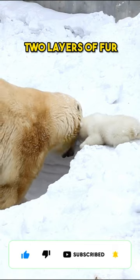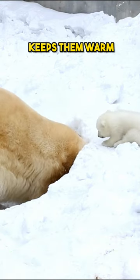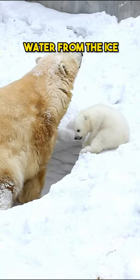Polar bears have two layers of fur. The outer layer is water-resistant, and the inner layer keeps them warm. They are skilled hunters, catching seals by jumping into the water from the ice.